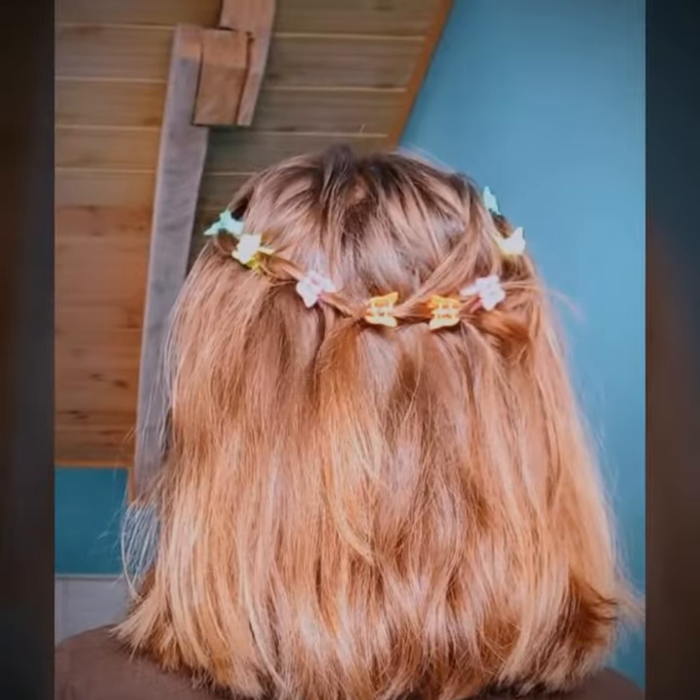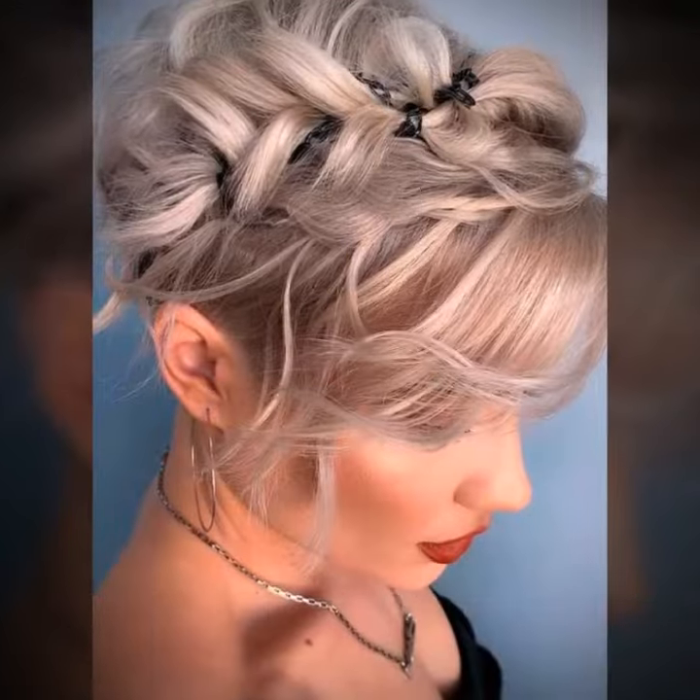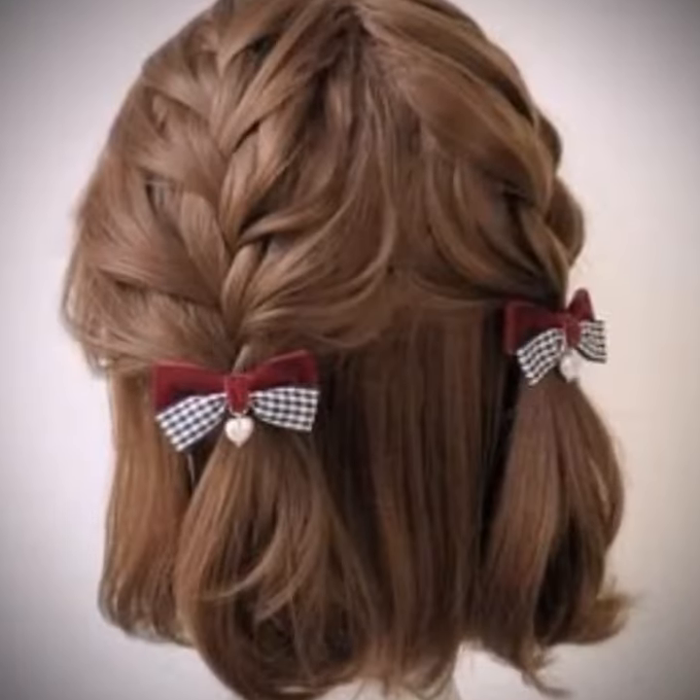Curl your hair with a straightener. You don't need a curling iron to create curls. You can use a straightener to create soft, loose waves. Simply clamp a section of hair with the straightener and twist it away from your face, then pull it through. This will create a natural-looking curl.